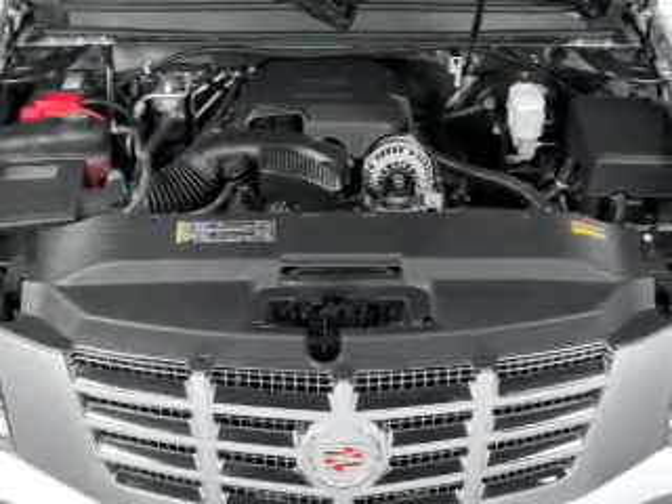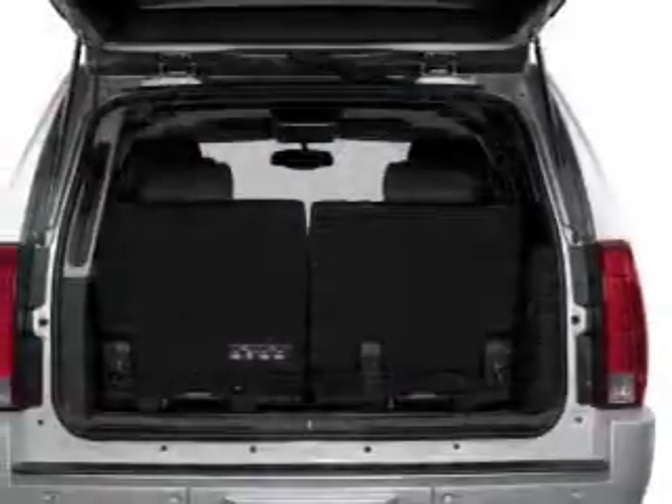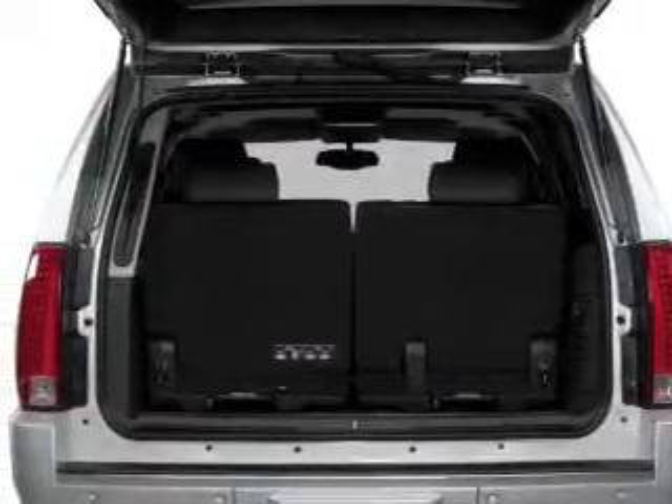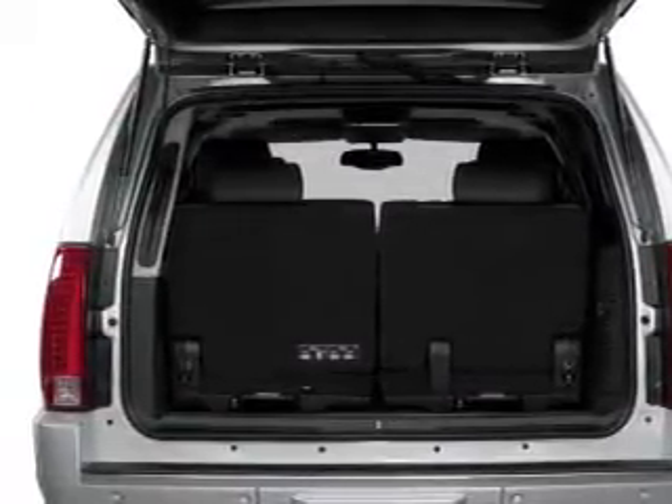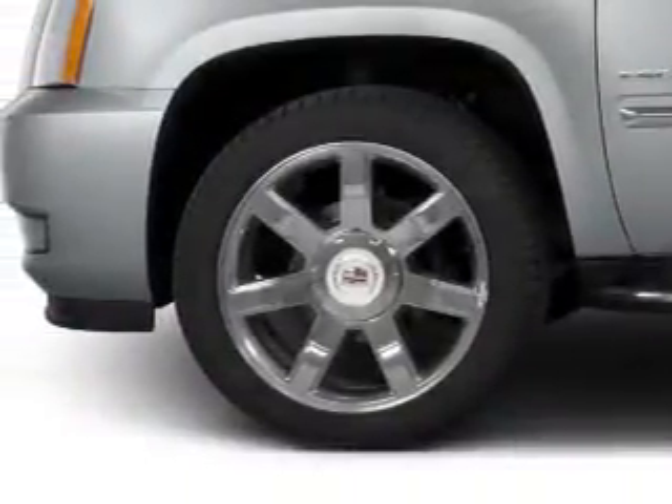Connected to a smooth-shifting 6-speed automatic transmission. Navigation is included to help you get to your destination with ease. A premium sound system is just one of the benefits of owning this vehicle. The anti-lock braking system will keep you safe on the road.